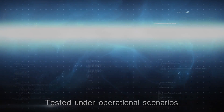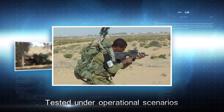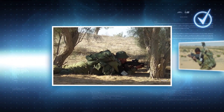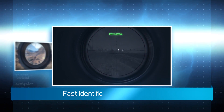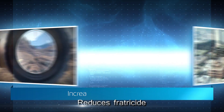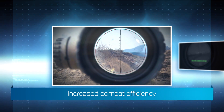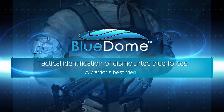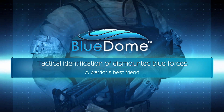Good hits. Blue Dome was tested under operational scenarios and has proven high identification accuracy. Blue Dome provides fast identification of friendly forces, improves situational awareness, minimizes fratricide, and increases combat efficiency. Blue Dome — tactical identification of dismounted Blue Forces. A warrior's best friend.